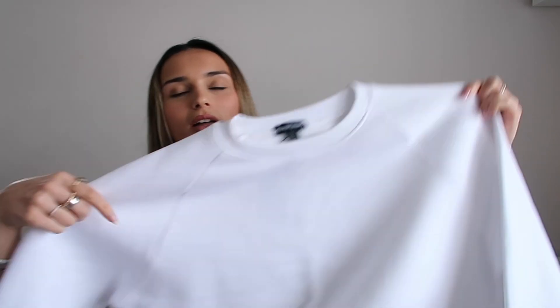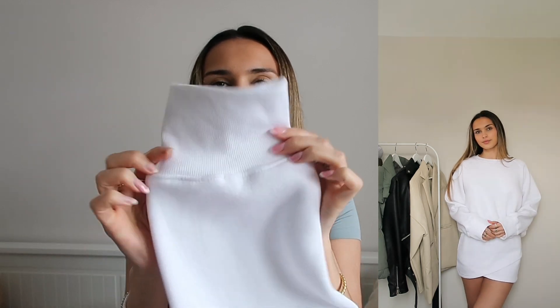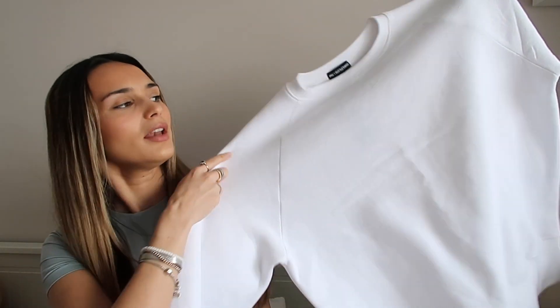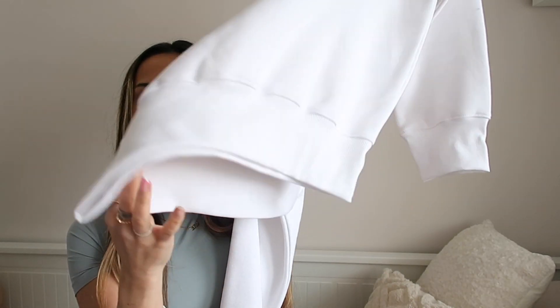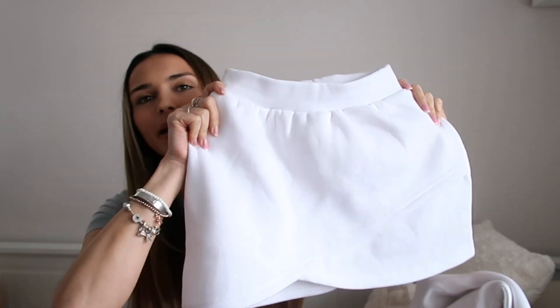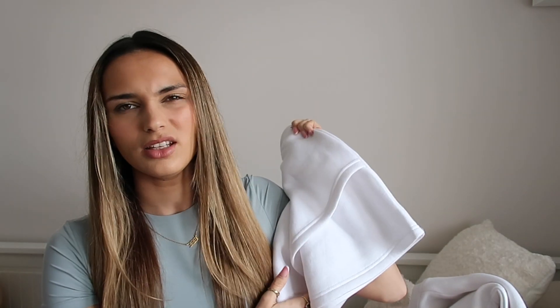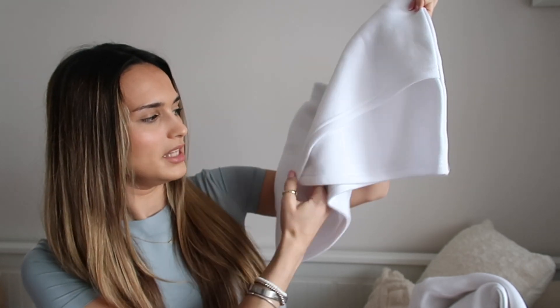This whole haul is basically co-ords because I'm obsessed with them. The next one is this plain white oversized jumper — I really like the sleeves on it, it's got this wider thicker cuff at the wrist and a really nice neckline. The bottom part has the same thicker waistband detail. To match it there's this little skirt — it's that same thick jumper material with a crossover wrap detail, and the lining inside is all fluffy and so soft.